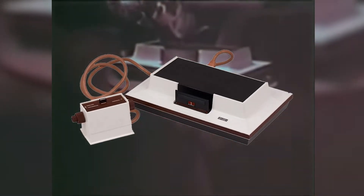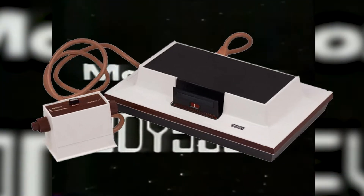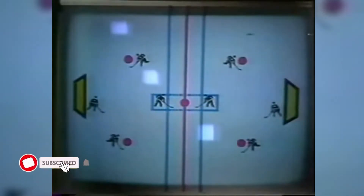Unless it had been a handheld game that only played one game, what made the Odyssey different is that it could actually play multiple different games. To bring this to the home, Magnavox simplified Baer's design — they cleaned it up, it was no longer made out of wood but out of plastic, which was more affordable to make. Baer's prototype could do color, but Magnavox, realizing most people didn't have color TVs due to cost, removed that option. The unit would only ever play in black and white.